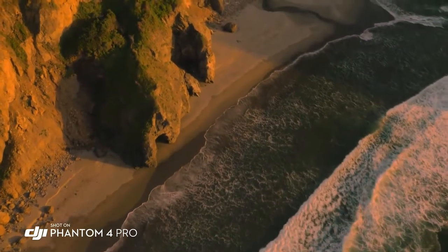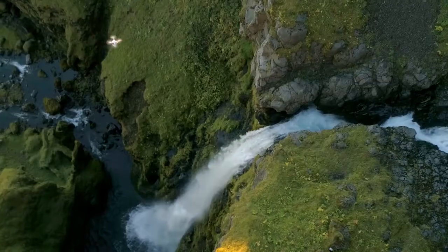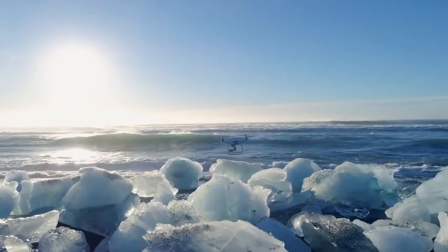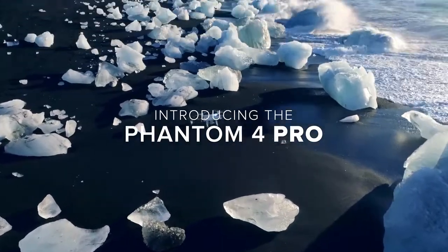What do you need for incredible aerial imaging? A brilliant camera, an aircraft you can trust, and the intelligence to make every shot cinematic. The new Phantom 4 Pro has all this and much more.